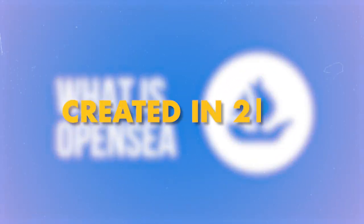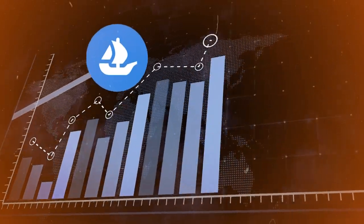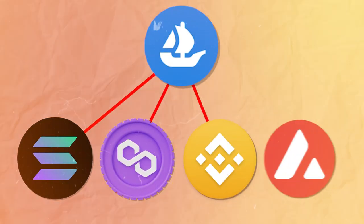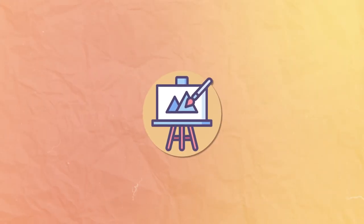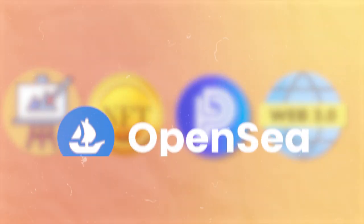What is OpenSea? Created in 2017 by Devin Finzer and Alex Atallah, OpenSea is the biggest NFT marketplace. Although it's primarily known for Ethereum NFT trading, OpenSea also supports Solana, Polygon, Binance, and Avalanche NFTs. You can trade fine art, digital collectibles, PFPs, or even Web3 domain names on OpenSea.